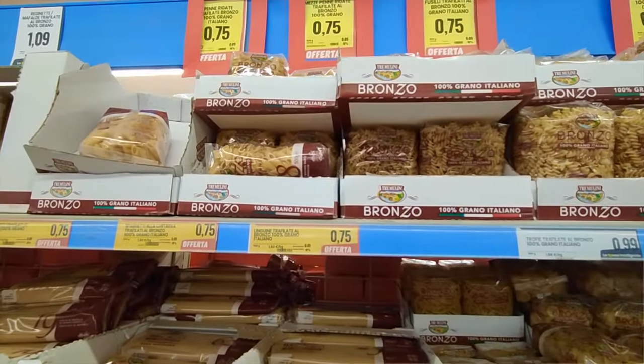Ciao a tutti, let's go shopping. We're going to take you to one of probably three or four supermarkets that we frequent in the area. This one is probably on the lower end, not only for prices, but also for quality.